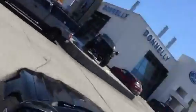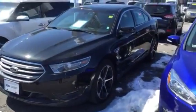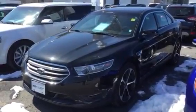This vehicle, as I said, is very well loaded — it's dressed up a lot more like a Titanium. It's Grant Huber down here at Donnelly Ford Lincoln. This is a video of our 2015 Ford Taurus and I look forward to hearing back from you.